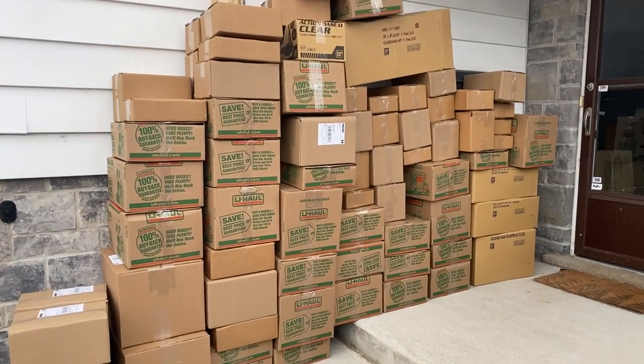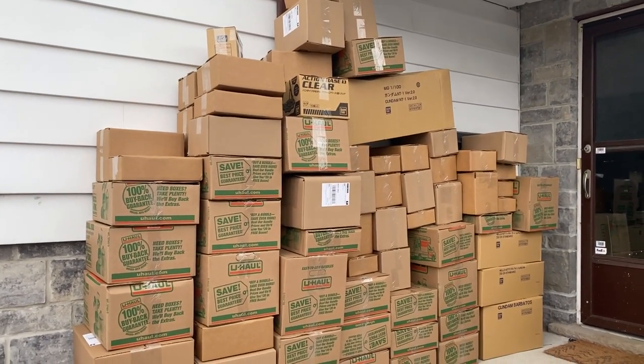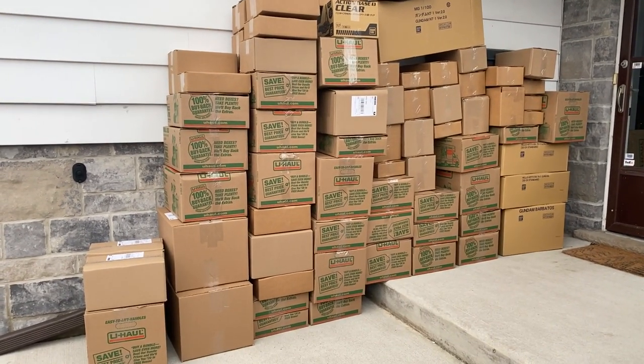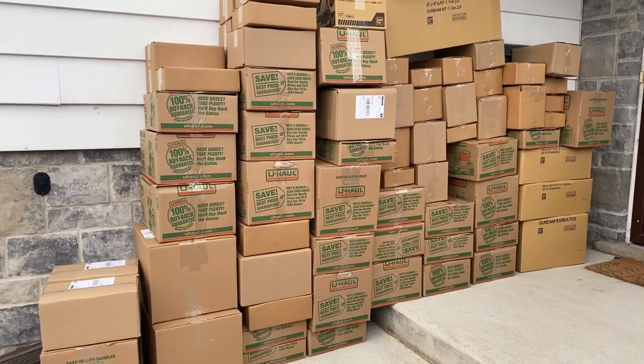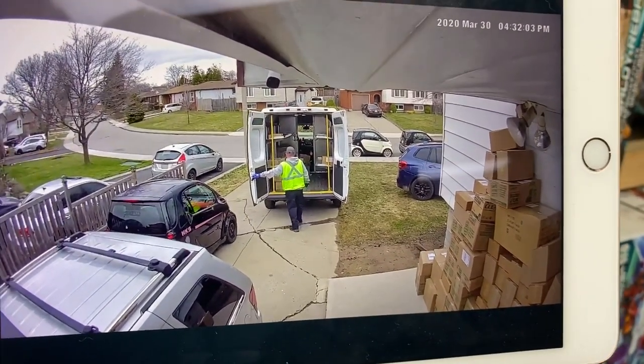Here are the majority of the orders — we still have a few downstairs that we need to bring up. We just wanted to get them ready for Canada Post. Odds are if you've ordered this weekend, your order is somewhere in the midst of this. Canada Post just arrived to take these parcels to their destinations.